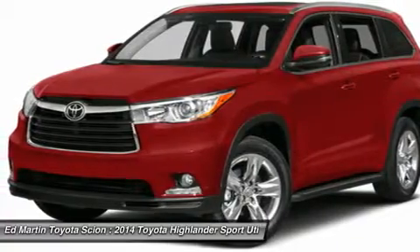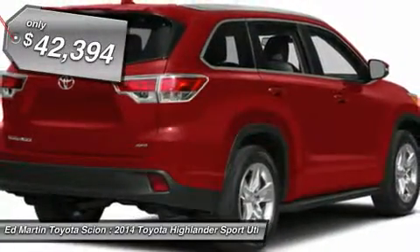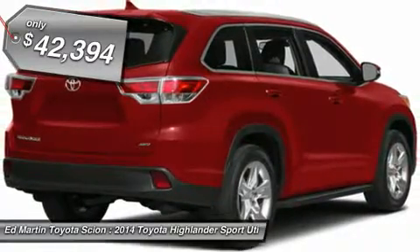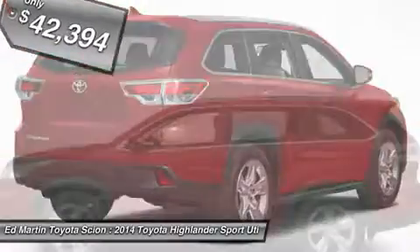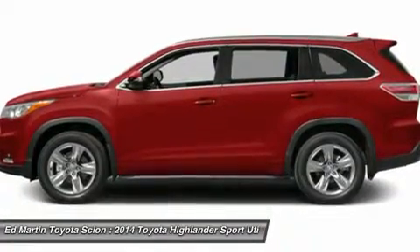A 2010 top safety pick, the Highlander is where substance meets style and is priced below $45,000. This beauty is sure to make you the talk of the neighborhood. So call or drop in for a test drive today.